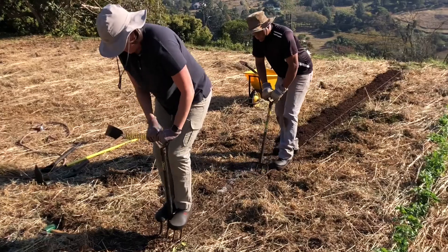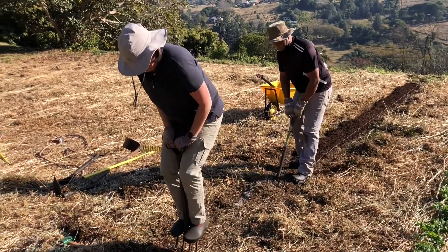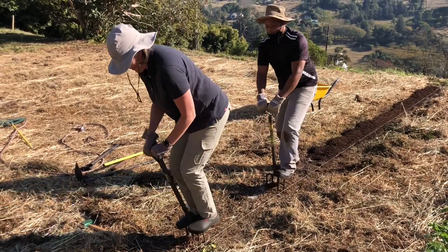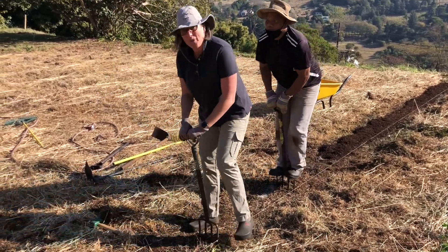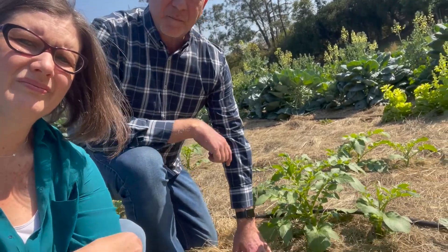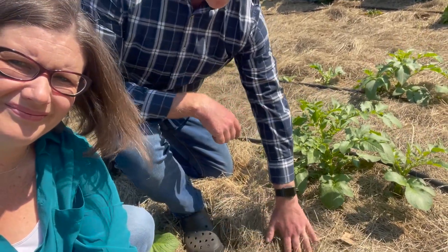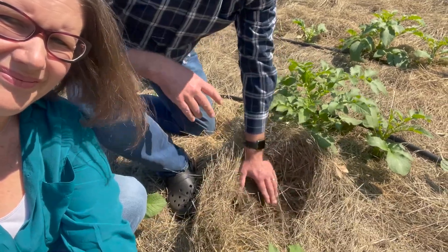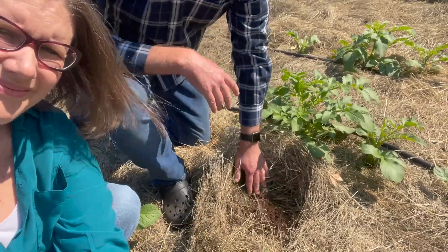When we started here on this garden plot a year ago, the soil — if you can call it that — was a hard-packed acidic red clay, as hard as concrete. And now the amazing transformation that's taken place here on the soil is just incredible. The soil is soft, it's dark, it's easy to work, and very fertile, as you can see in the health of these potatoes that have come up recently.